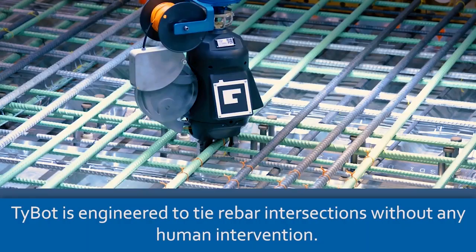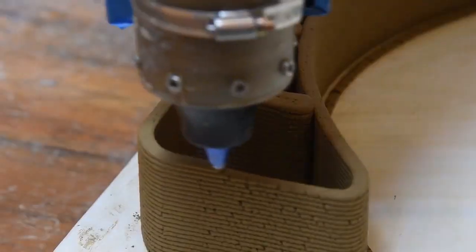Welcome to another video. Today we bring you the newest construction technologies.